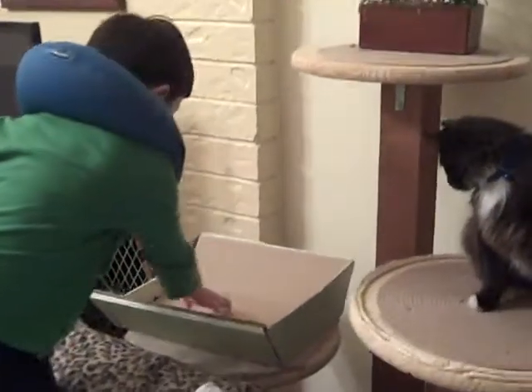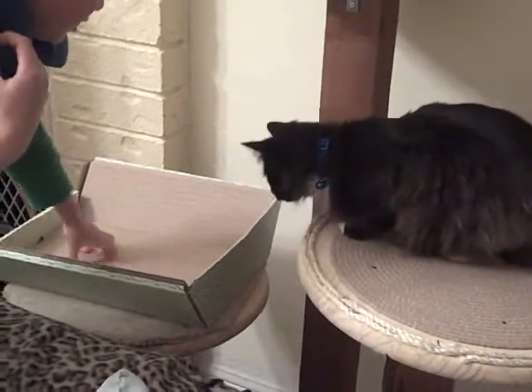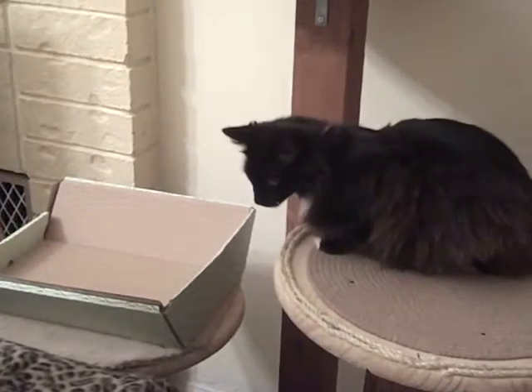Watch — here he comes. I guess not. He likes to sit down, walk, jump.